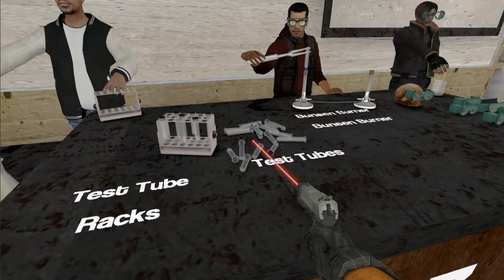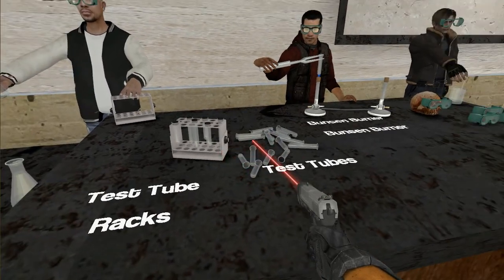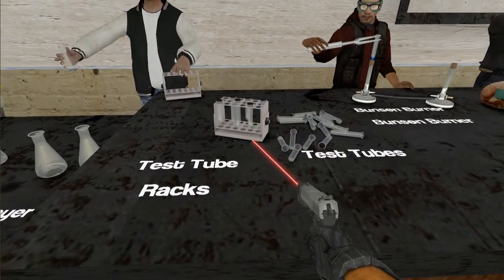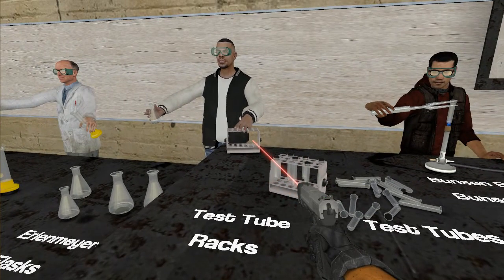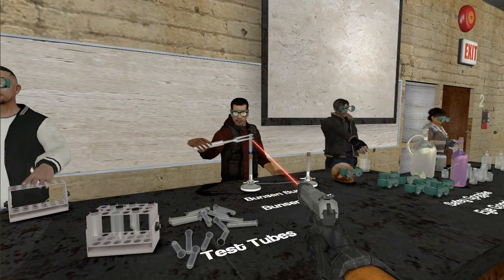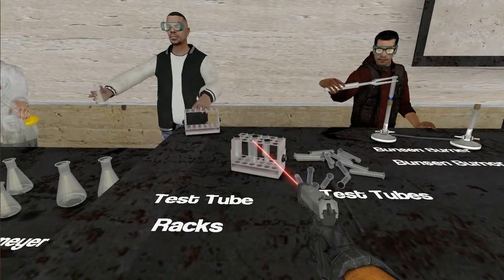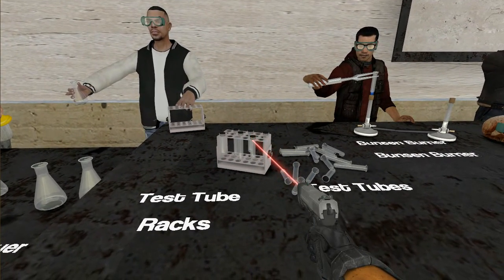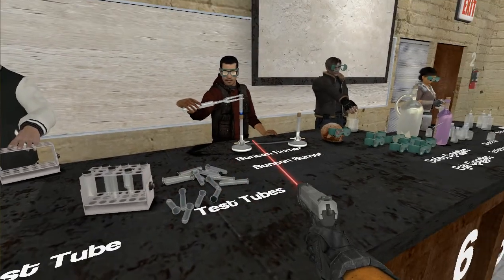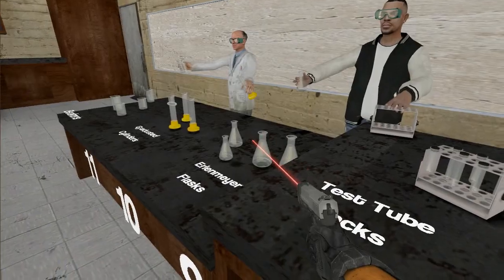Test tubes can be lying flat if there's nothing in them. If there is something in them, they need to be in test tube racks or test tube holders. Itaki is also heating an open test tube. You would never heat a closed test tube or anything that's flammable, because the chemical will burn and then you have a very large mess.